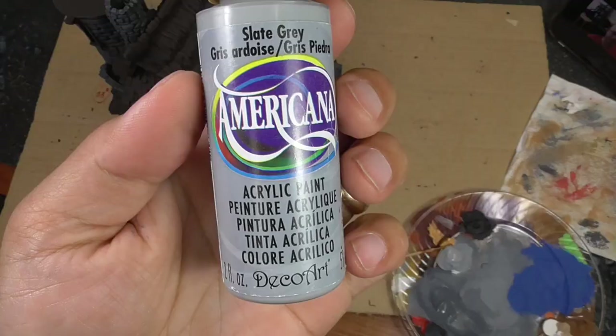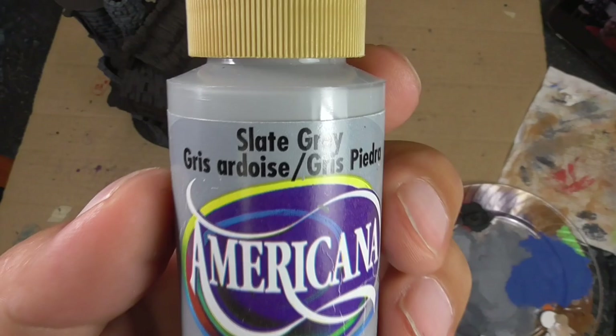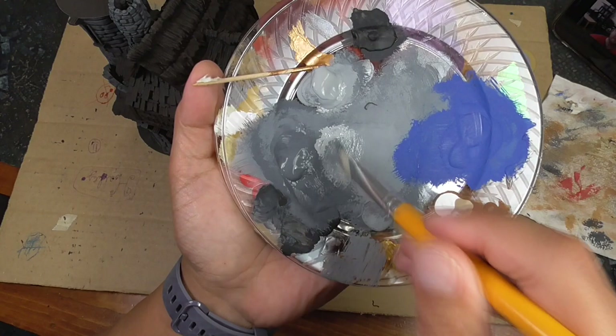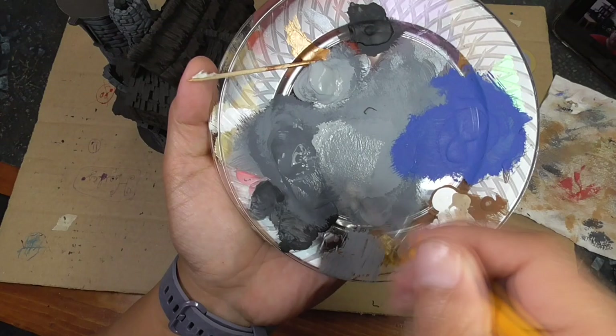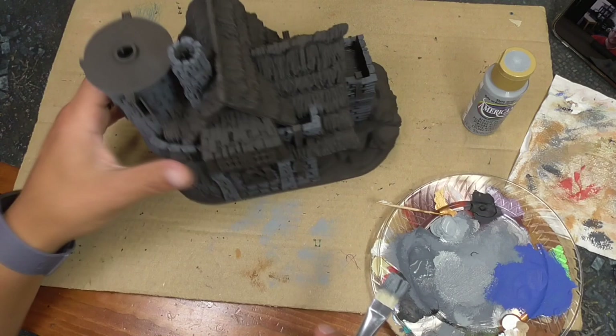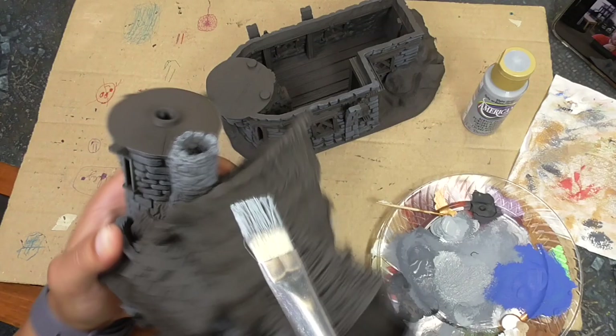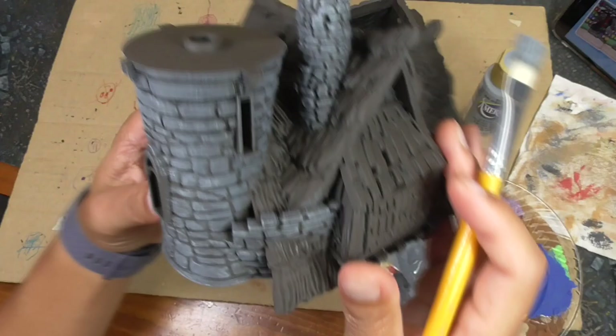Then I grab some Slate Gray, which is a medium gray, and mix it with the Zinc because the Slate Gray by itself is a little too bright. I tone it down by mixing about half-half, then put it on top as the first dry brushing layer to lighten up the stones. After that I go back with pure Slate Gray as a final dry brush to lighten everything up. You can stop at the intermediate gray if you want, but I wanted the stone to be a little brighter.